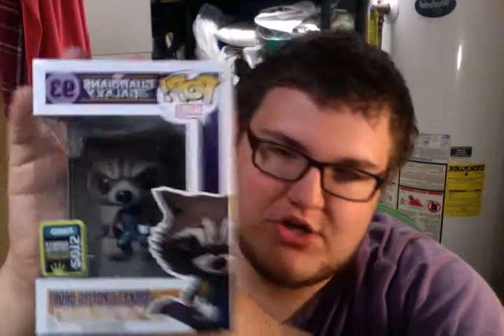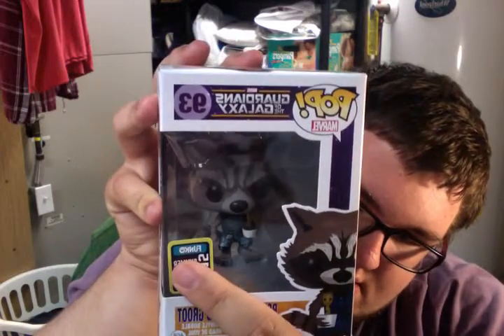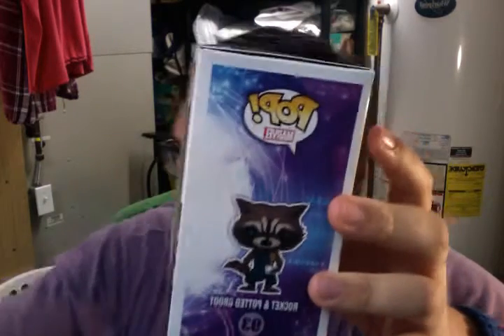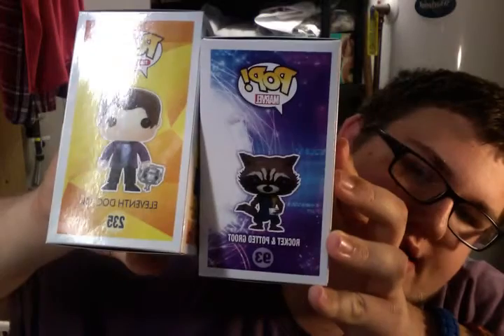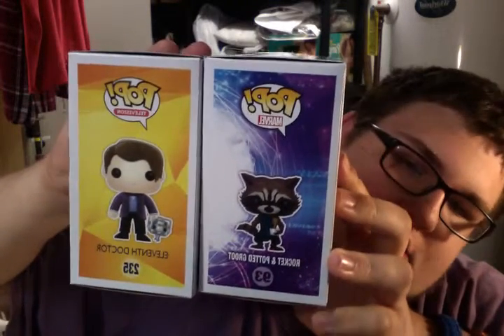So here's the front of the package. As you can see, there's a little Potted Groot in his hands, and also on the art of the box. The little San Diego Comic-Con exclusive sticker, which is the Funko sticker, and the back, which is also amazing. Like, I can show you — with the Doctor figure, you can see that his art is taller. I'm trying to line him up. His art is a little bit taller.